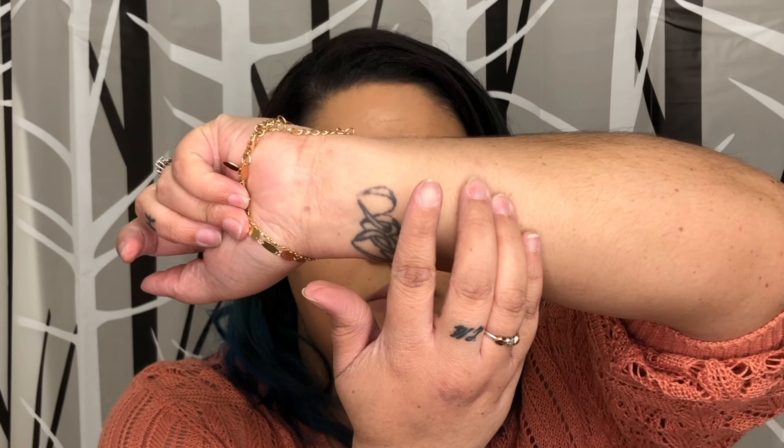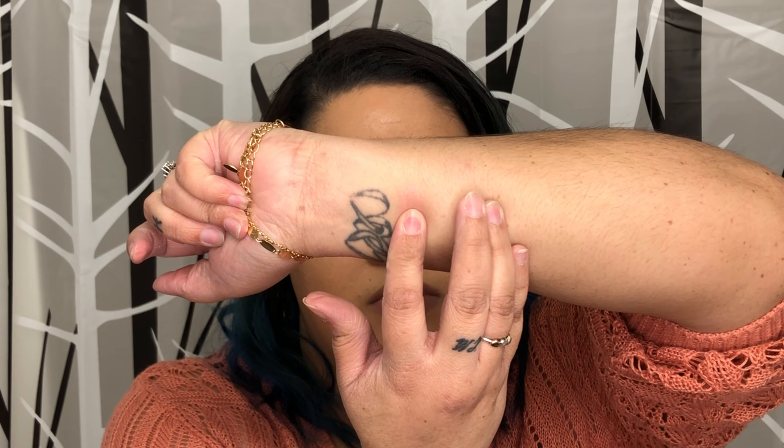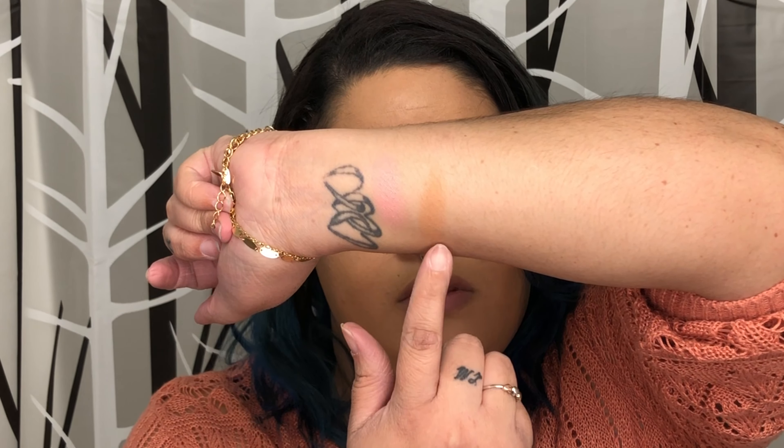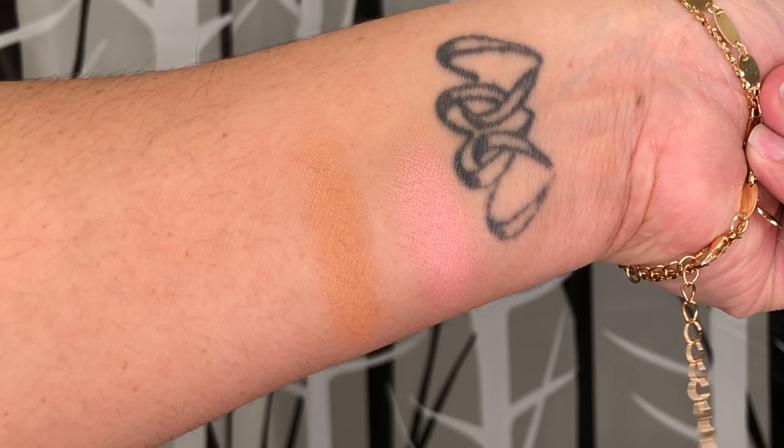So this is Pink Me Up. It kind of has some shimmer in it — not like chunks of glitter, it just looks like it's going to give you that glow from within. That is the blush right there. That is beautiful. And then we'll go in with the bronzer, which is in Oh Honey. That is so buttery and smooth. There's the bronzer and there's the blush.